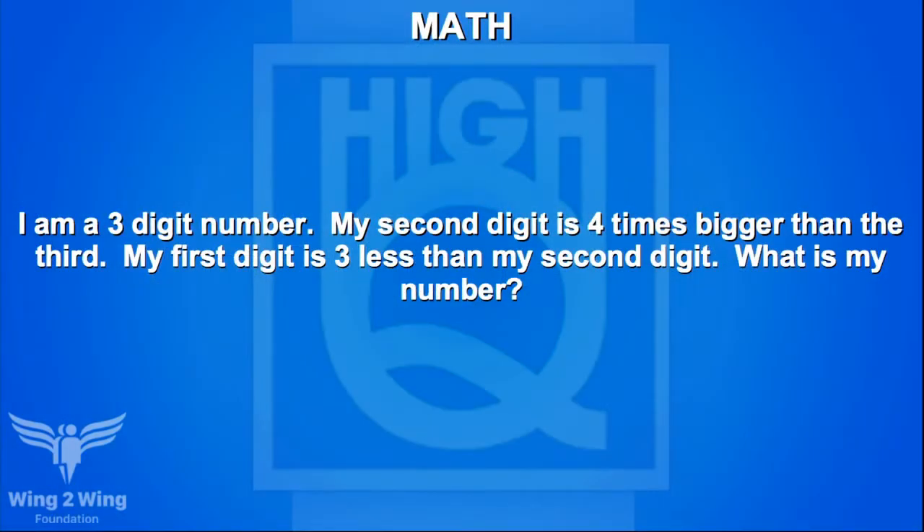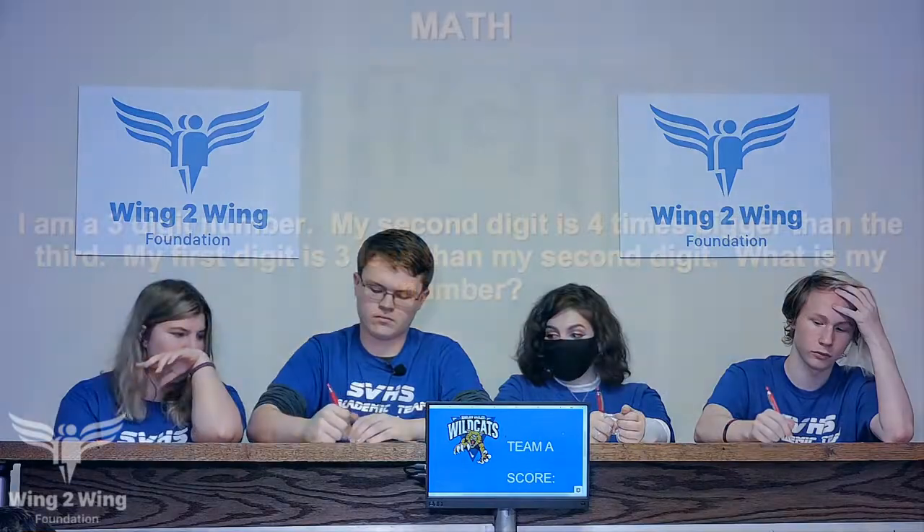Staying with Team A for another math question: I am a three-digit number. My second digit is four times bigger than the third. My first digit is three less than my second digit. What is my number? One hundred and forty-one is right — another ten points, bringing you to twenty.